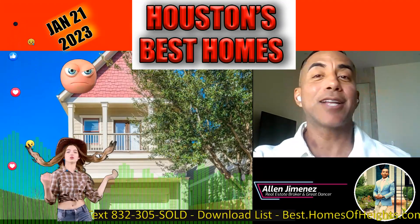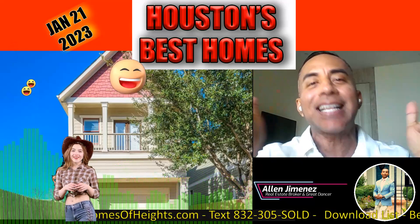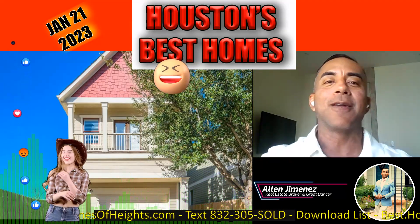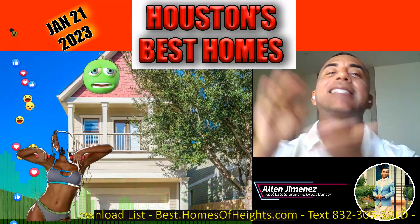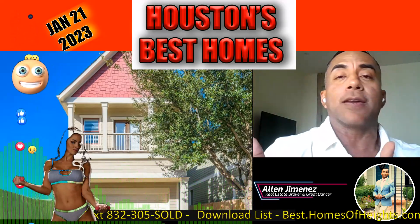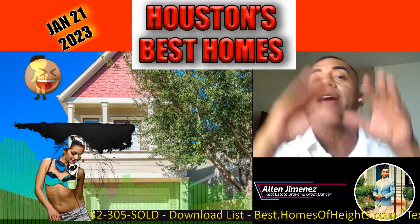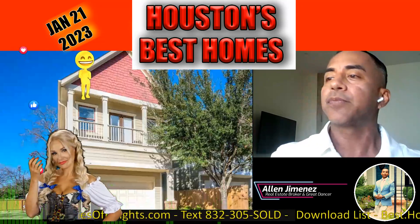Hey folks, today we're inside the Houston Heights. It's January 21st, 2023, and we're going to be taking a look at some of the best Houston Heights homes in my opinion. These are priced at market, in the $500 to $600,000 price range, to give you an eye-opener of what things are selling for out there. All these homes will have at least three big bedrooms and three full baths.